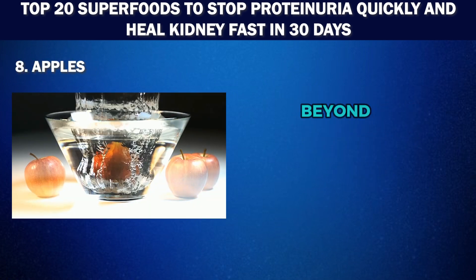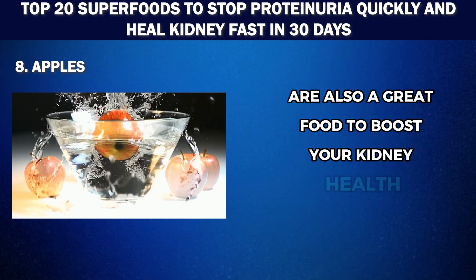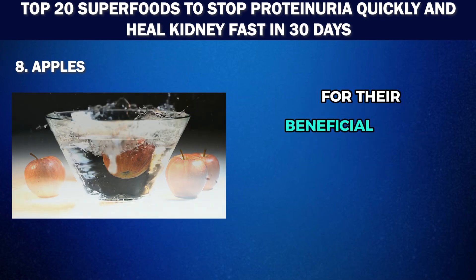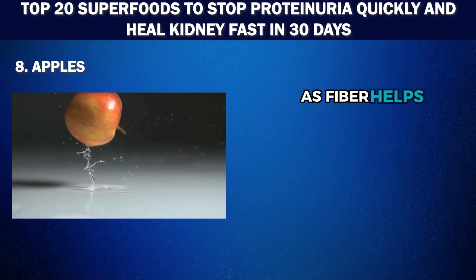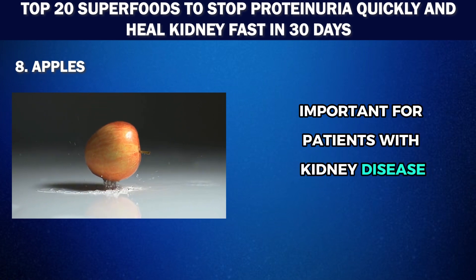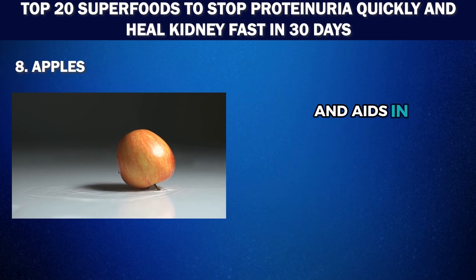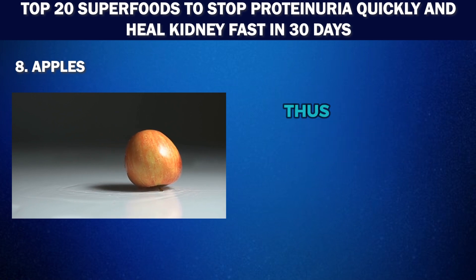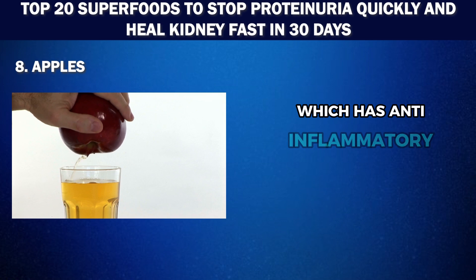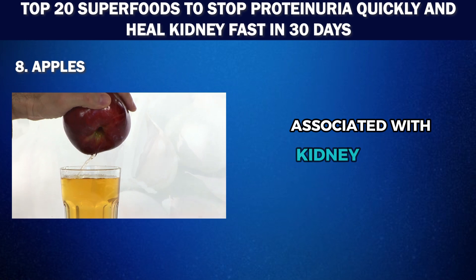Number 8: Apples. Apples are also a great food to boost your kidney health. The high fiber content in apples is a key factor for their beneficial role in supporting the kidneys, as fiber helps lower cholesterol levels — important for patients with kidney disease. Apples also contain pectin, which supports digestive health and aids in detoxifying the body, thus taking some load off the kidneys. Plus, they are rich in antioxidants like quercetin, which has anti-inflammatory properties that help reduce inflammation and oxidative stress associated with kidney damage.